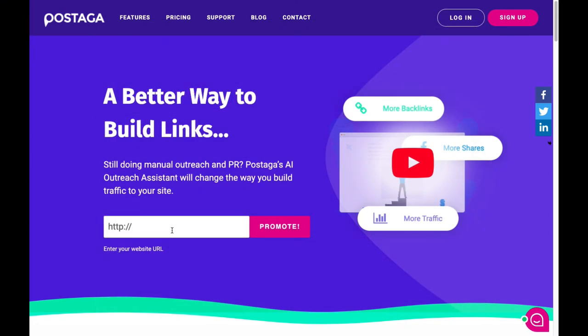Lastly, you can always make a custom campaign of your choosing that scans URLs for contacts you can reach out to.